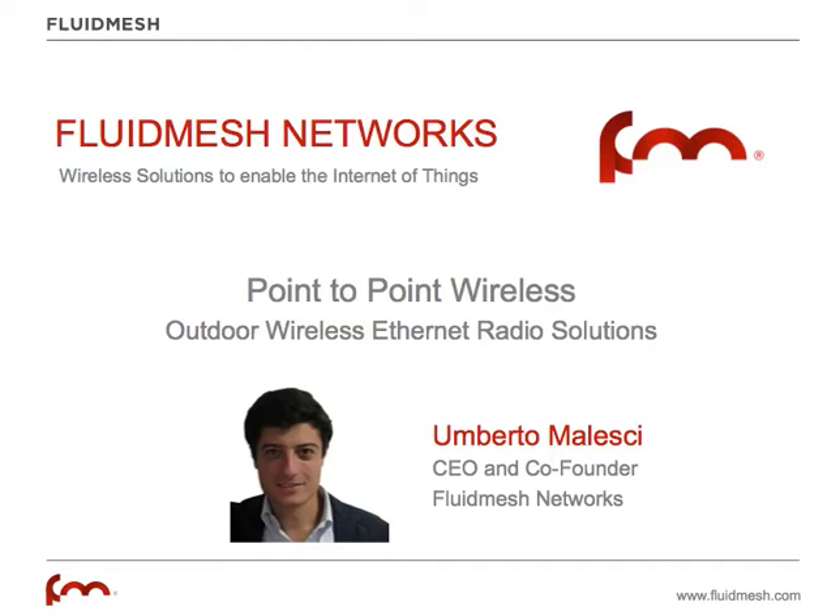My name is Umberto Malesci and I'm FluidMesh CEO and Co-Founder. In this video I'll tell you more about Point-to-Point Wireless Links, an outdoor wireless Ethernet solution for video surveillance and industrial automation applications.